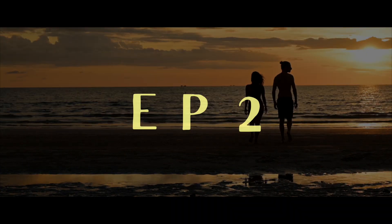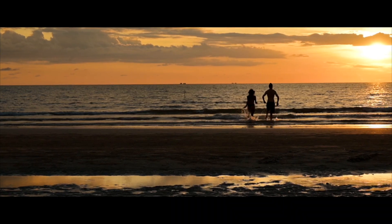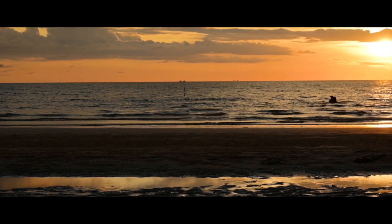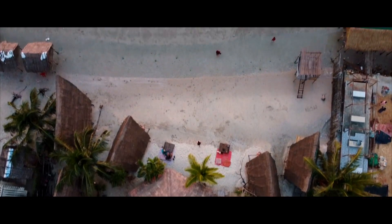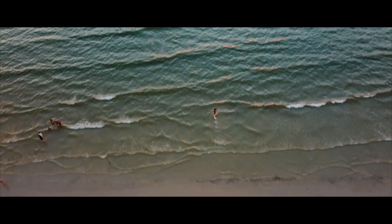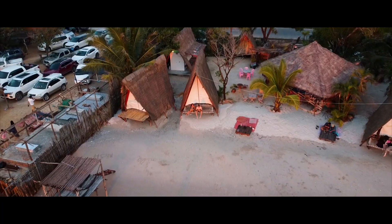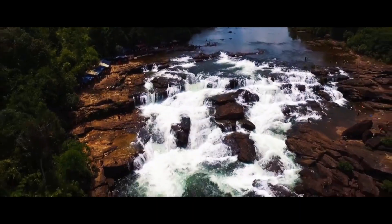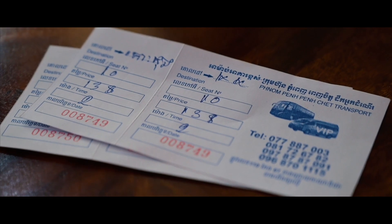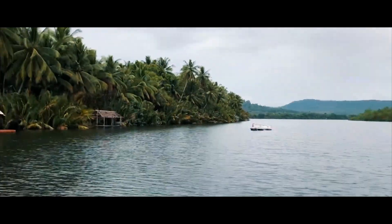Welcome to episode two. Today we explore Koh Kong — not Korong, Koh Kong with a K — the southernmost province in Cambodia. In this video we are going to take you on a nature-filled adventure showing you our favorite beach, the famous mangrove sanctuary, some of the nearby waterfalls, together with tricks and tips on how to get there and where to stay.